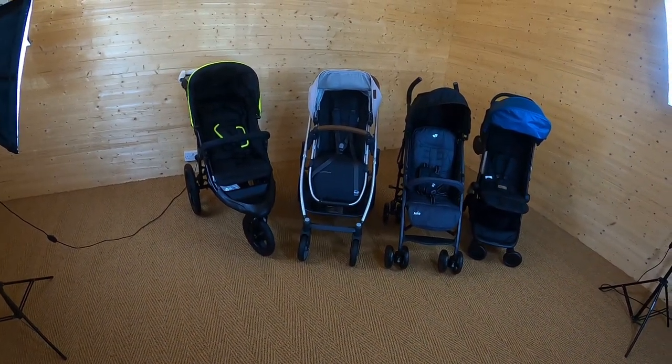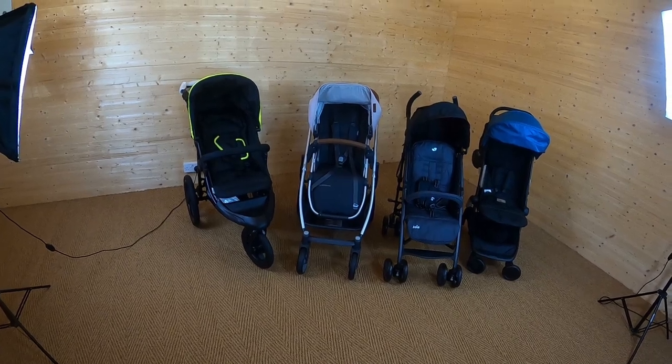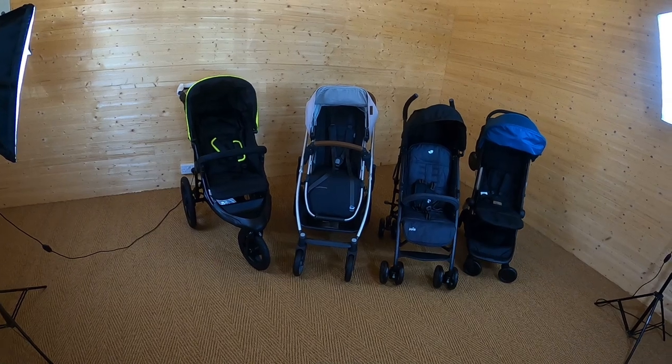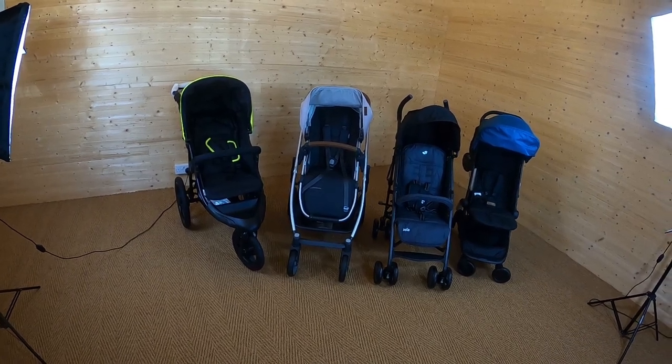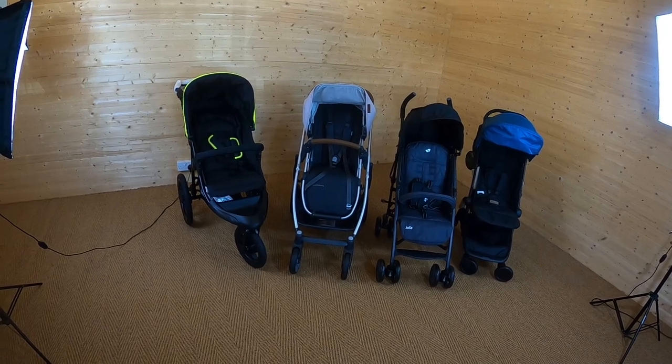Another little pointer when you're choosing your pushchair, especially if you're on a budget: check whether the pushchair comes with a rain cover, or if that's something you need to buy separately. If you're on a tight budget, it's really useful to find a pushchair that includes the rain cover and perhaps any other added extras as well.